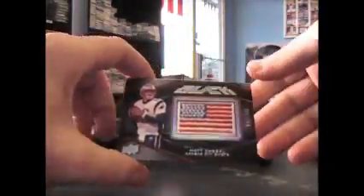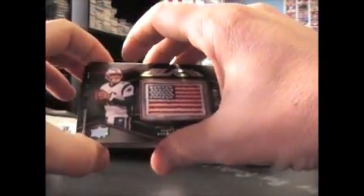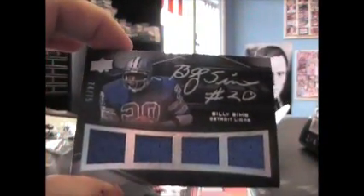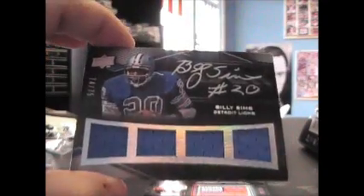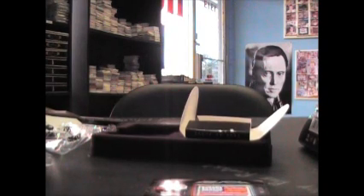Alright, you dodged the double rookie box. We have Matt Castle, $2.50. And — oh, I thought it was Barry Sanders — Billy Sims, quad jersey autograph numbered to 75. That's nice looking. But that'll do it there.